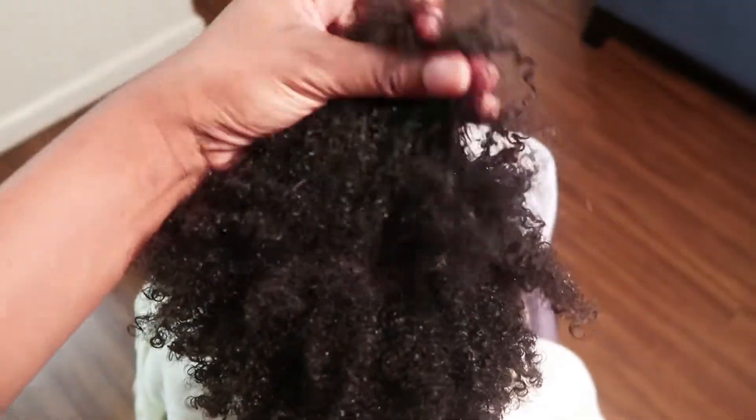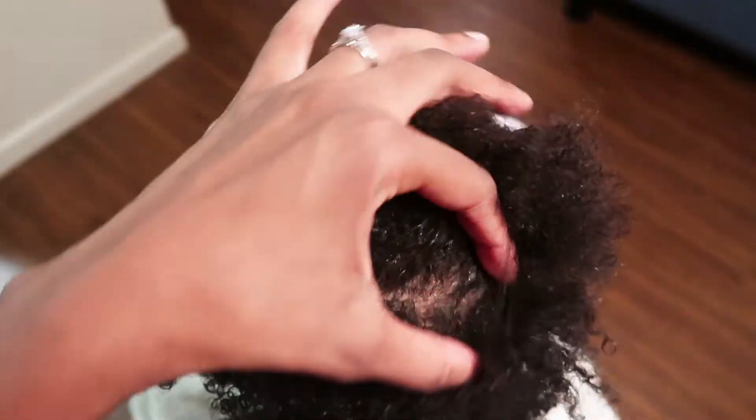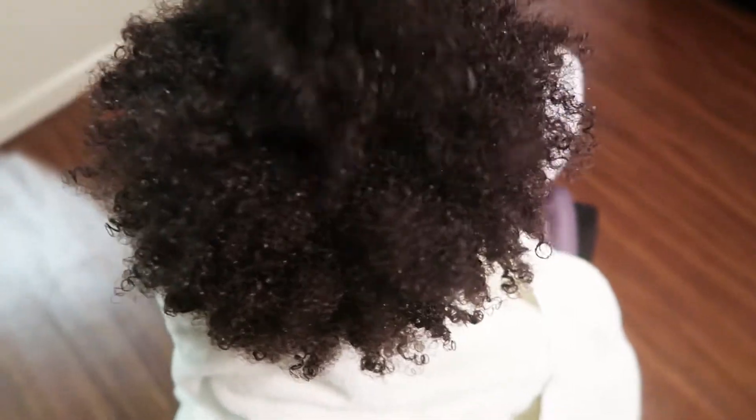After you wash out the deep conditioner and olive oil, you're pretty much ready for styling. As you can see, her hair is really healthy — nice and soft, clean, shiny, and conditioned. She's just ready for whatever style I decide to do that day.